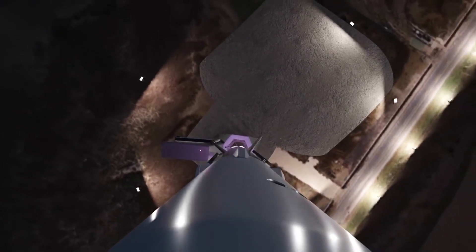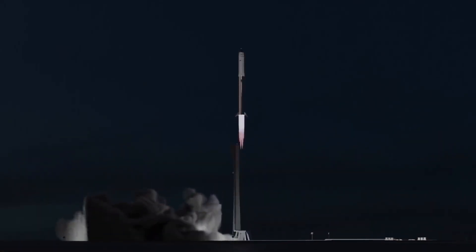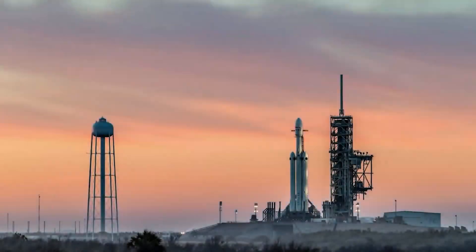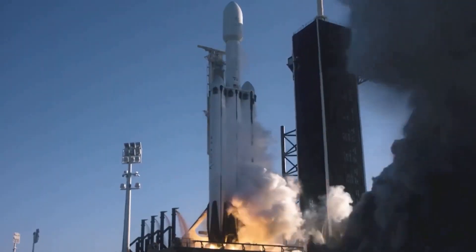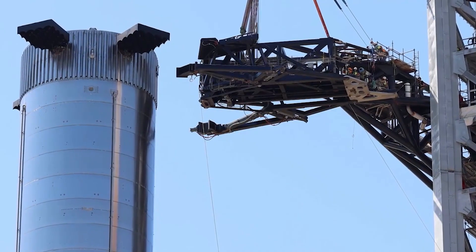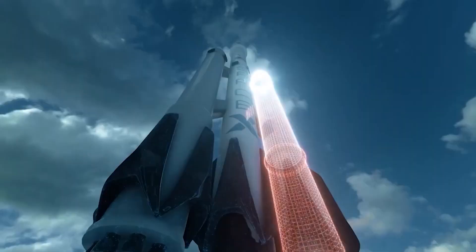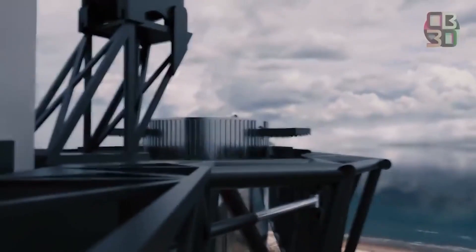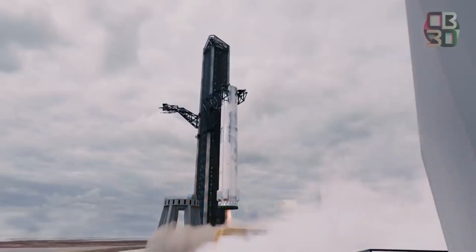The process began in earnest on January 4th when SpaceX lifted, opened, and swung the tower's building-sized arms for the first time. Four days later, SpaceX performed a variation on the first round of tests, again slowly lifting the assembly up the side of the launch tower and opening and closing the arms. The most notable difference was the addition of several tandem swing tests, which hinted at more applied tests that were soon to come.